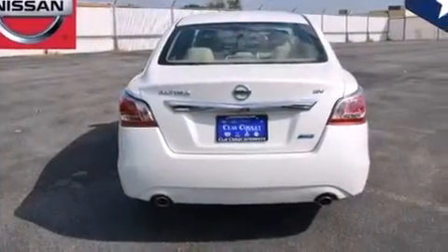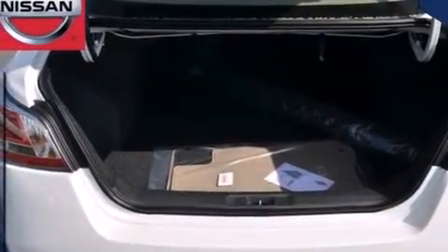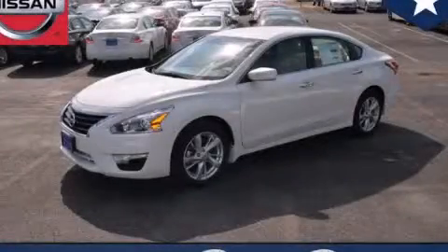With an EPA estimated rating of 38 miles per gallon on the highway, you won't be making frequent trips to the gas pumps. Stop by today and test drive this automobile for yourself.